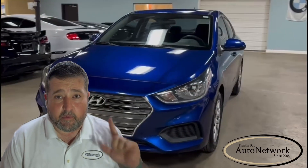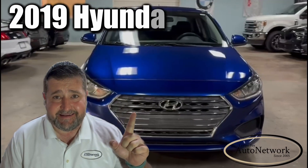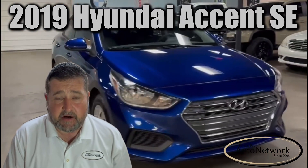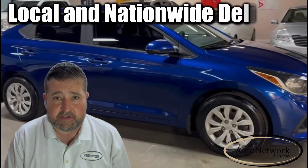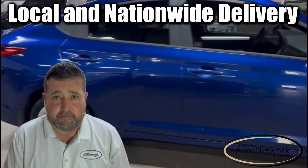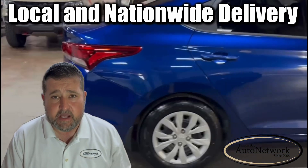Hey there, I'm Robert with Tampa Bay Auto Network and this is a 2019 Hyundai Accent SE. I'm here to go over its highlighted features with you and then I'm going to point out the small cosmetic imperfections. If you find our information helpful to you, please give us a like and a follow. Now let's get started.